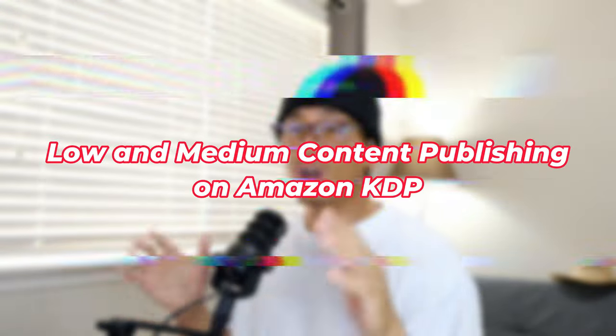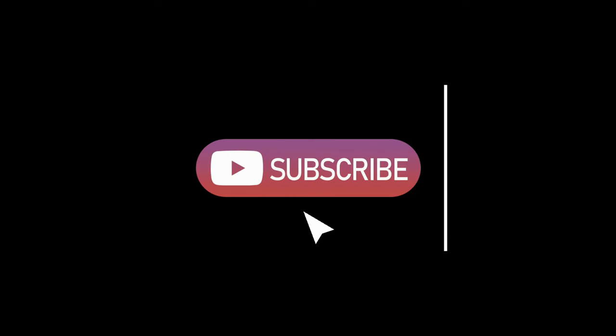But before that, hey guys, my name is Jeff, and this channel is all about becoming self-sufficient when it comes to making money online. Right now we're talking about low and medium content publishing on Amazon KDP. So if this sounds interesting to you, feel free to hit that subscribe button and that notification bell so you can be notified whenever I release a new video. With that being said, let's get right to it.